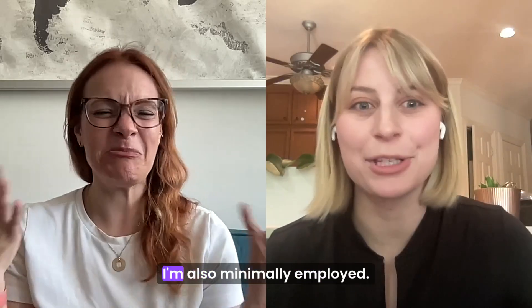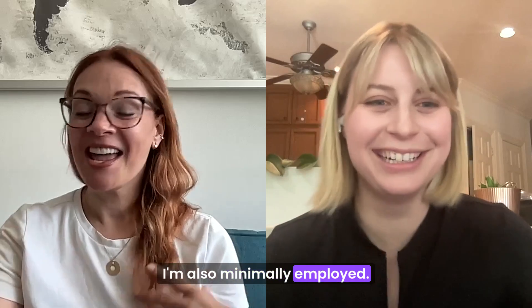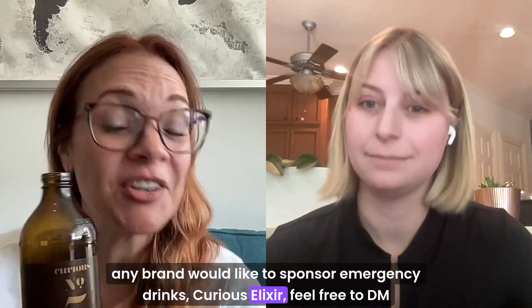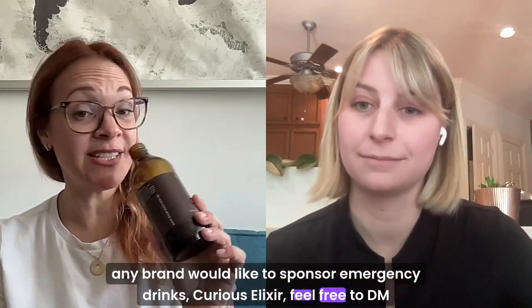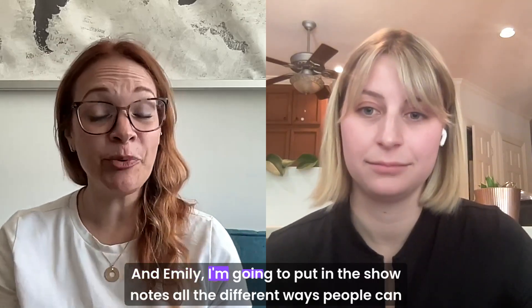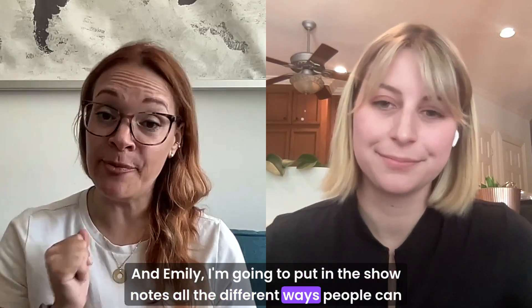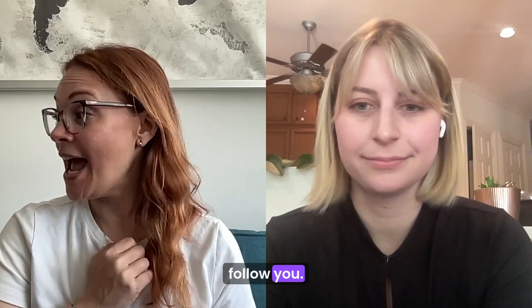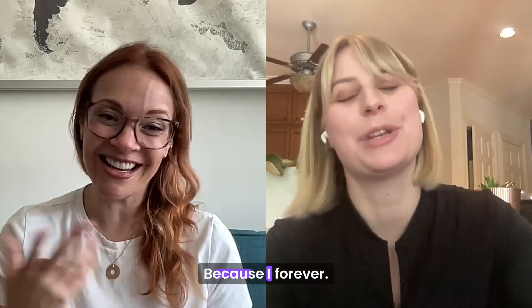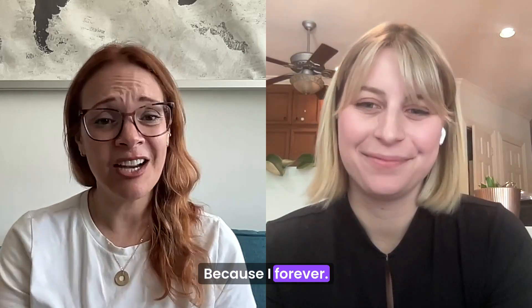Well, not for long. I'm also minimally employed. If any brand would like to sponsor Emergency Drinks — Curious Elixir — feel free to DM me, I'm happy to talk about it. And Emily, I'm going to put in the show notes all the different ways people can follow you. I'll probably want to have you back on at some point. Yes. I feel like there's so much we can talk about forever, but I love you and I'm so grateful for you.